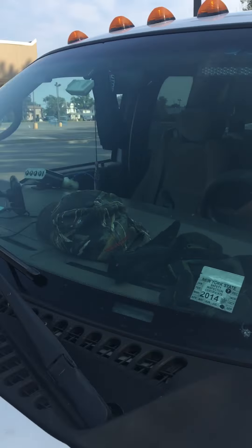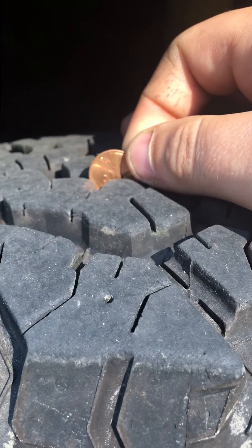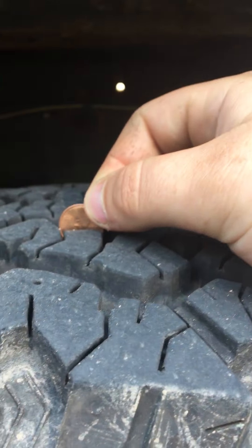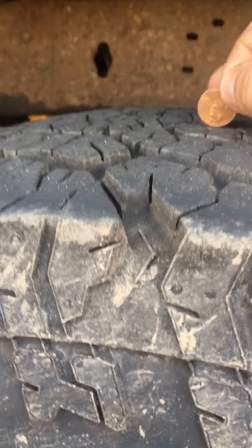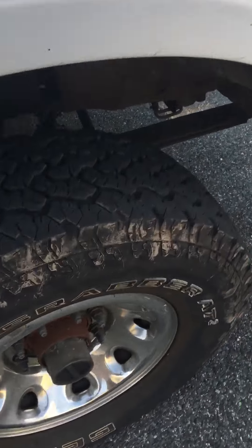Rear bumper is good — it's not twisted, bent, or broken. You can turn off the truck. The front tire is good. Driver front is good. Driver rear is good. Passenger rear is good. Passenger front is good.